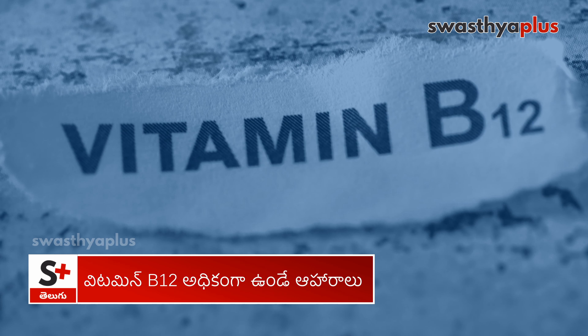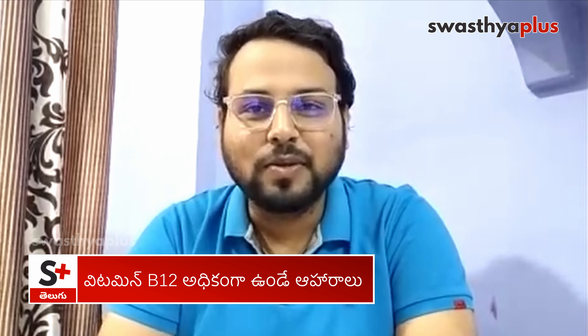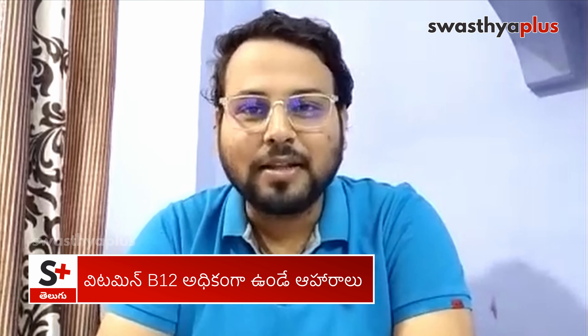Vitamin B12 functions include brain function and nerve development. It can be used in the brain, and at the same time our blood cells can also benefit. Vitamin B12 is also used in our metabolism in our body.